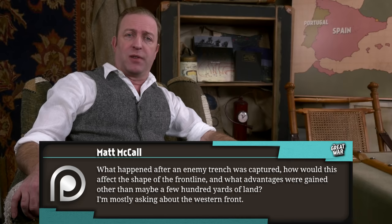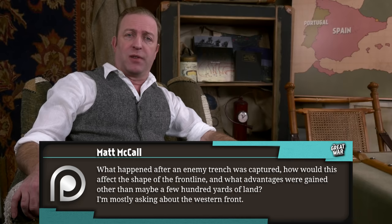Matt McCall writes: What happened after an enemy trench was captured? How would that affect the shape of the front line? And what advantages were gained other than maybe a few hundred yards of land? I'm mostly asking about the Western Front.